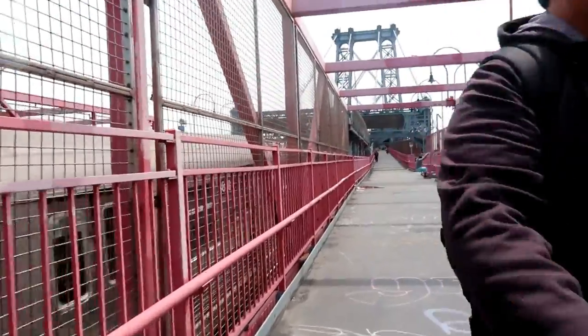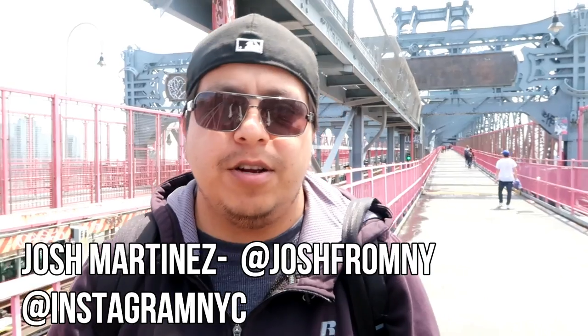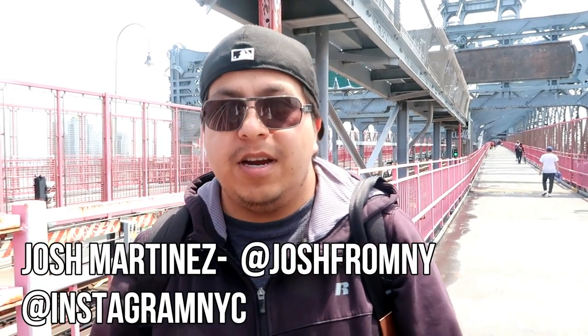We were originally going to meet on the Manhattan side, but I'm going to meet Josh right now somewhere in the middle of the Williamsburg Bridge. Nice to meet you, man! We finally found him — this is Josh. He's a Brooklyn-based photographer out here in New York City for over 16 years, doing photography and social media work. We're going to walk around Brooklyn today and see what shots we can get.